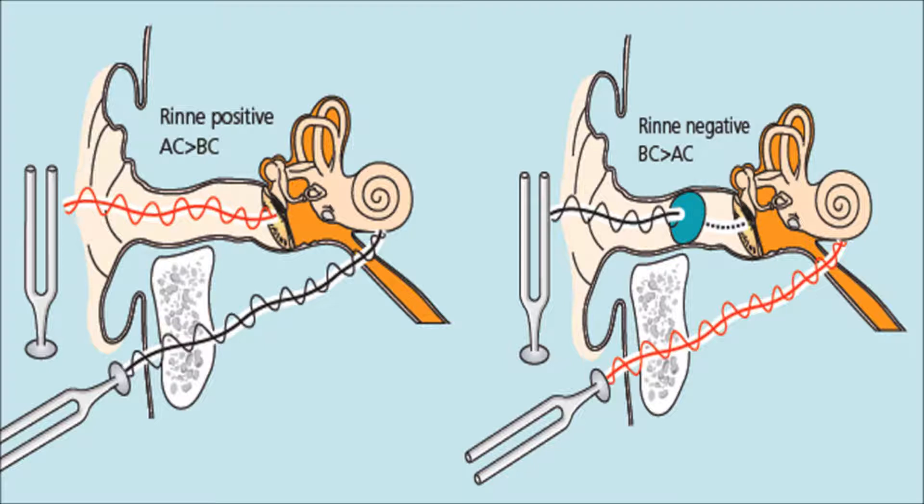ear. A positive Rinne test indicates that the patient heard the sound louder through the ear canal than through the mastoid bone, i.e. air conduction is greater than bone conduction. This positive result is found if the patient has normal hearing in the test ear or a sensorineural loss.